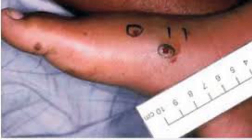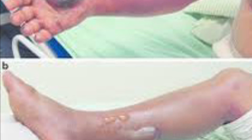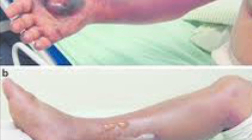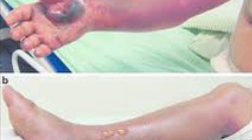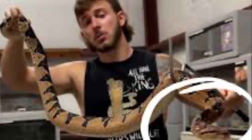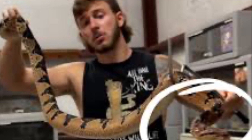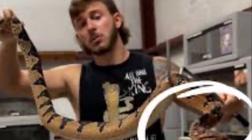The symptoms are quite similar to those caused by bothrops. At the site of the bite, there is pain, edema, ecchymosis, skin necrosis, abscesses, vesicles, and blisters. The main complications at the bite site include necrosis, compartment syndrome, secondary infections, and functional deficit.